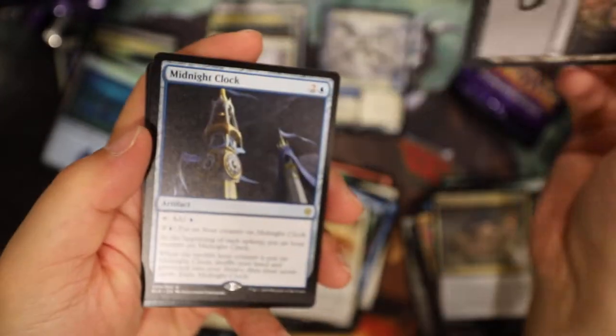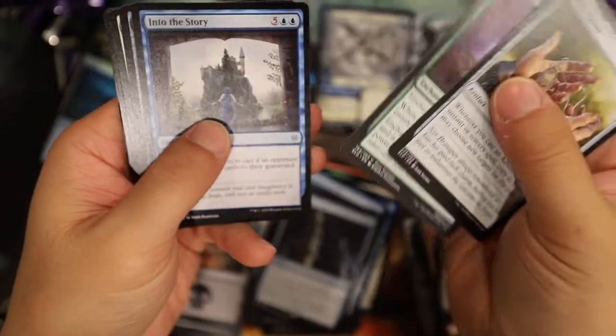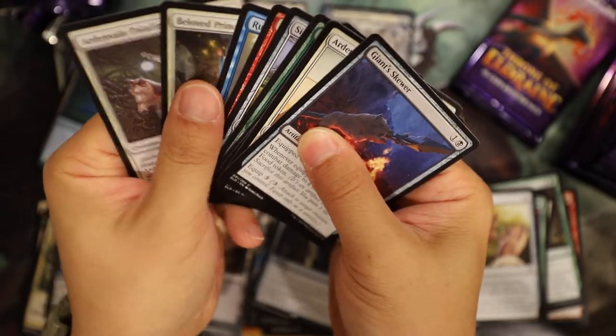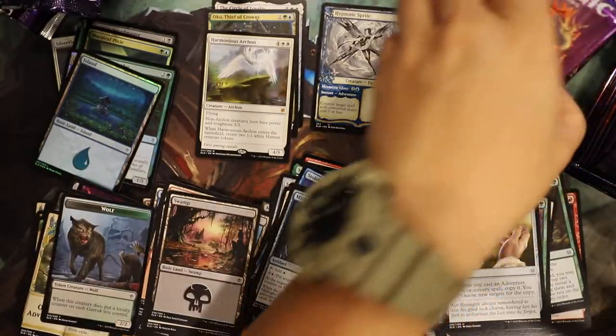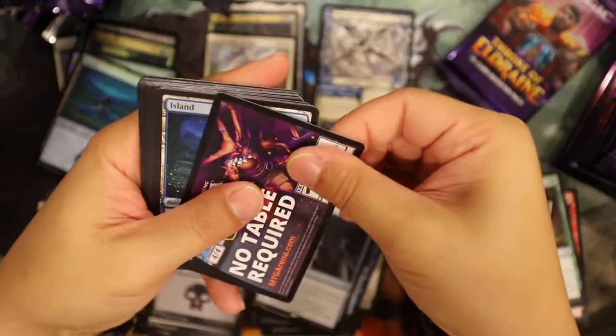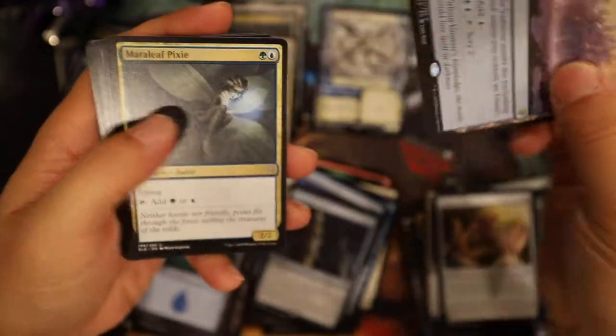Wolf, Swamp, Midnight Clock, Lucky Clover - blah blah blah. Skewer Giant - skewer with a boar on it. Boom! Castle Garenbrig - that was my top card in my box I think.